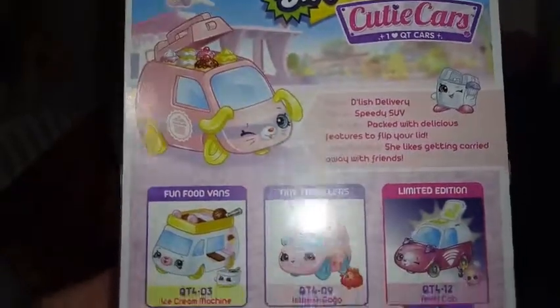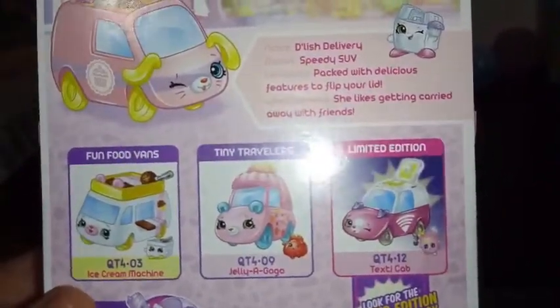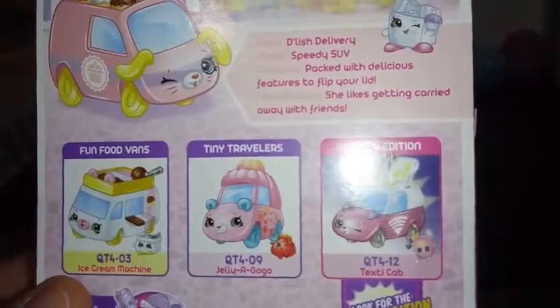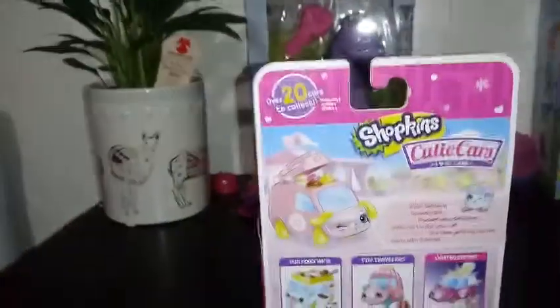So it's a she! On the back we have Ice Cream Machine and Jelly-a-GoGo, both of which we have reviews for on this channel, so you can take a look at those. We also have our one and only limited edition of this series — it's glow in the dark, and that's the taxi cab. I don't think we'll ever find it, but we can keep wishing!